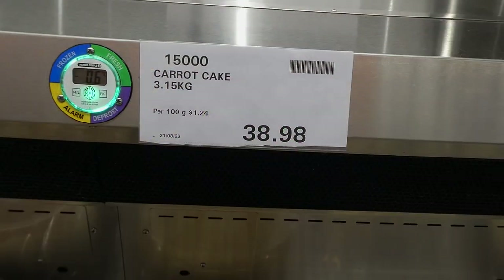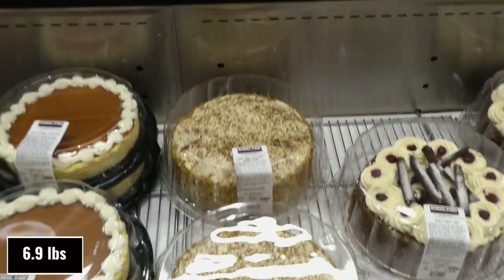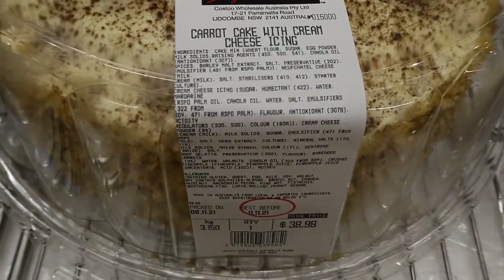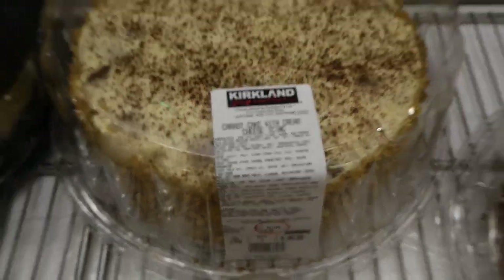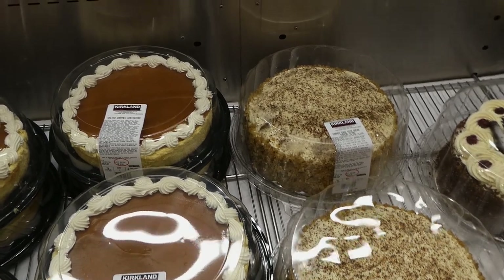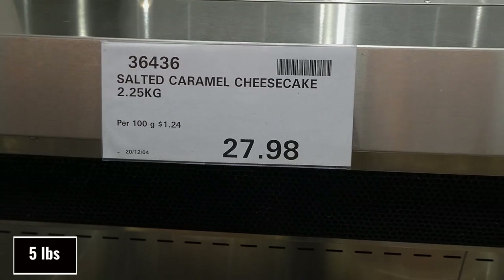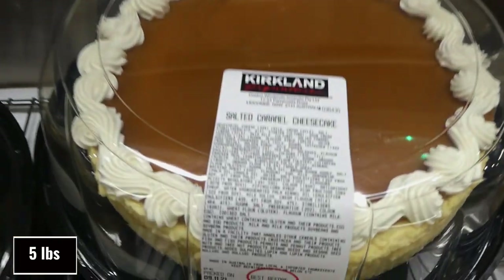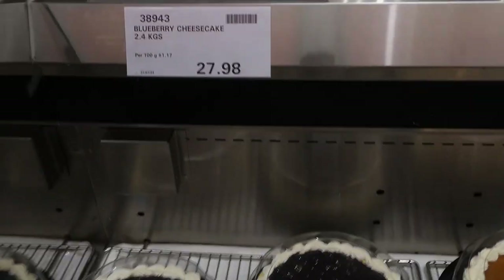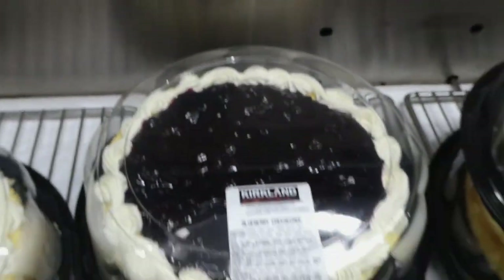In the bakery, the carrot cake is 3.15 kilos for $39.98, still on manager's special. Someone said the samples were the best carrot cake they'd ever had. The salted caramel cheesecake is 2.25 kilos for $27.98 — it's a plain cheesecake with salted caramel on top. The blueberry cheesecake is 2.4 kilos for $27.98 with blueberry pie filling on top.